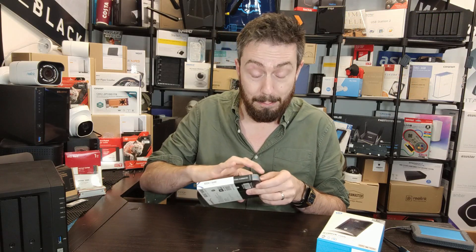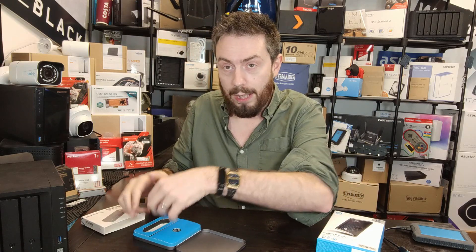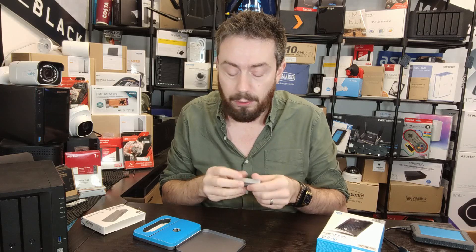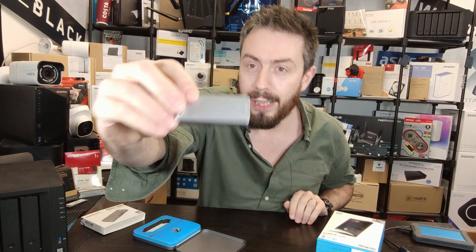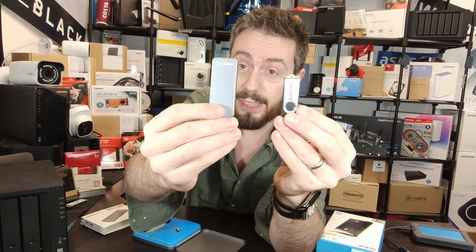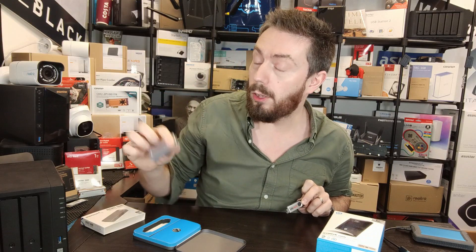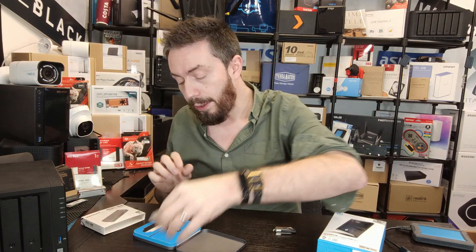The other thing NVMe SSDs bring to the table — and let me open up this frankly very pretty display box — is that they allow for smaller drives. This is the size of the 2TB NVMe SSD. It has an aluminium casing that works both as heat dissipation for the NVMe and as solid protection. It's a very hefty drive. It has a USB Type-C connector, and comparing it to a 64GB USB stick next to this 2000GB drive, there's not a lot of size difference.